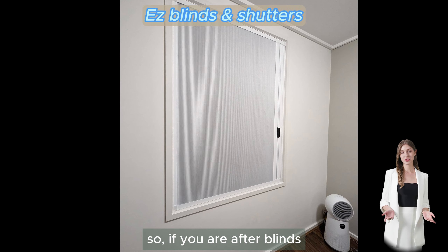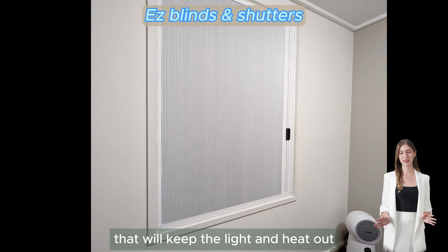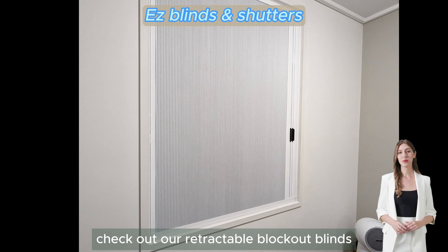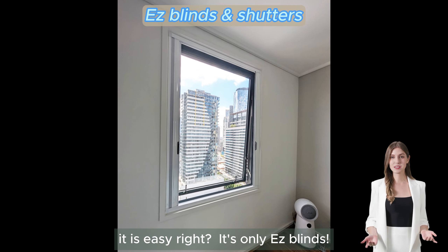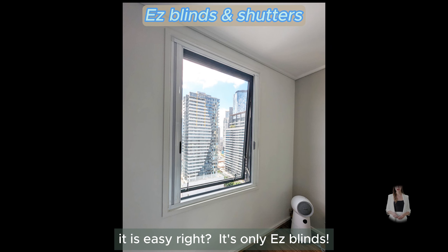So, if you are after blinds that will keep the light and heat out, check out our retractable blockout blinds. Send us a picture of your window and get a quote straight away. It is easy — only Easy Blinds.